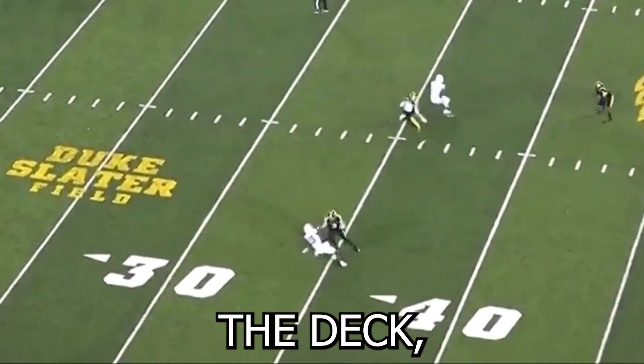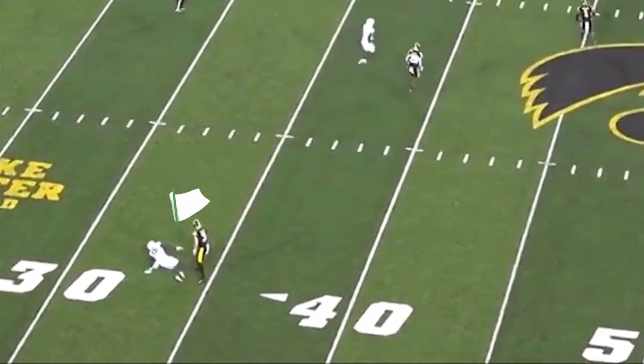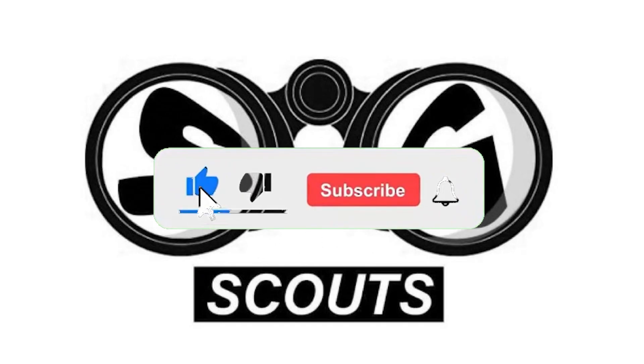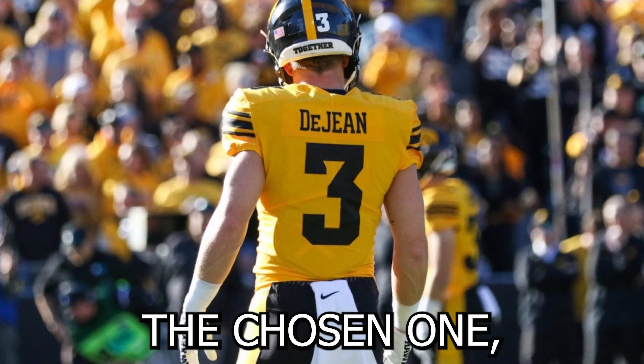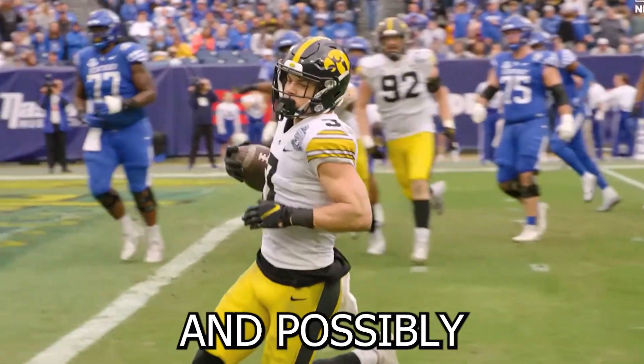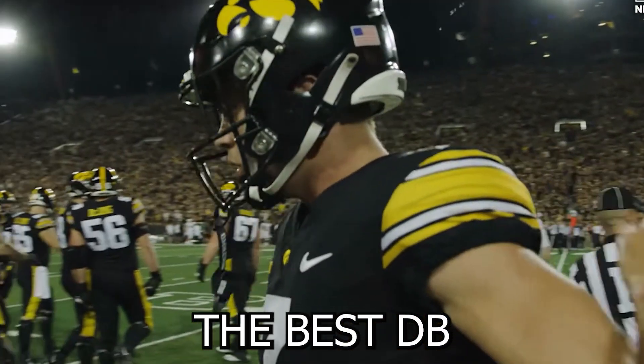He absolutely smothers this receiver and he hits the deck, waves the white flag. Cooper DeJean — the chosen one, the greatest white cornerback in history and possibly the best DB in the nation.